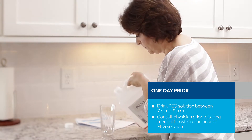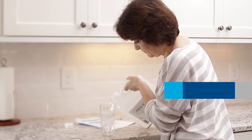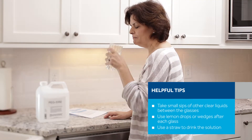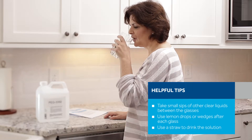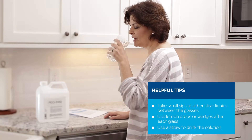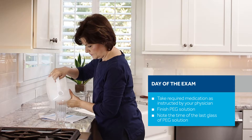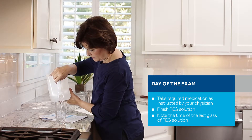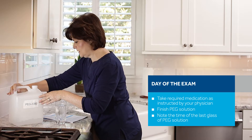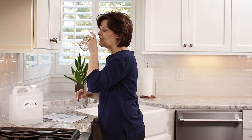After 9 p.m., continue your clear liquid diet. Consult your physician prior to taking medication within one hour of the PEG solution. If you are having difficulty drinking the PEG solution, you may take small sips of other clear liquids or have hard candy such as lemon drops between doses. The morning of your exam, finish the remaining PEG solution. In an hour and a half after the last glass, you cannot have anything by mouth for one hour. The PillCam Colon capsule will be taken one hour after the last glass of PEG solution.